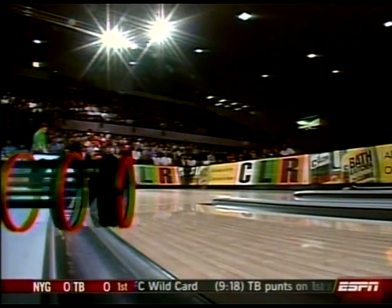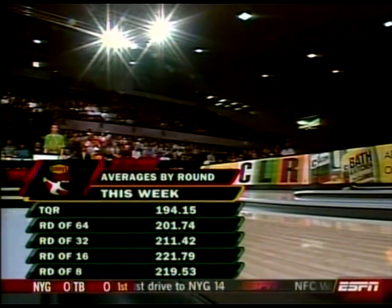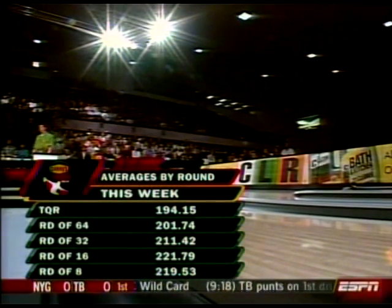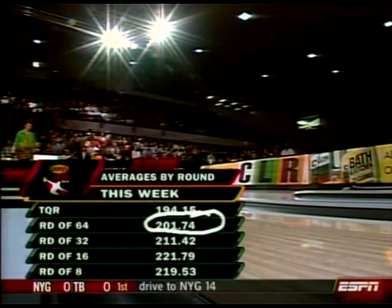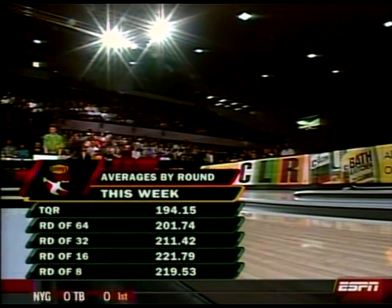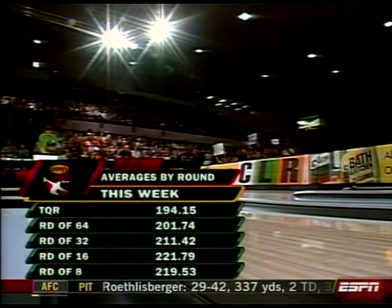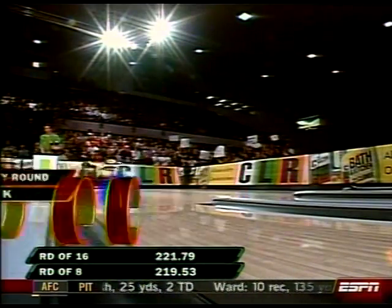Let's take a look at a graphic of the numbers showing the difference between qualifying and match play. Look how low the numbers are this week. We talked about the Shark being a very low-scoring pattern. It's around a 214 average — about a 64 to make it to match play. The averages start to go up after that because in a bracketed format, one-on-one on one pair of lanes, players can take sanded equipment and start plowing a little path to the pocket.